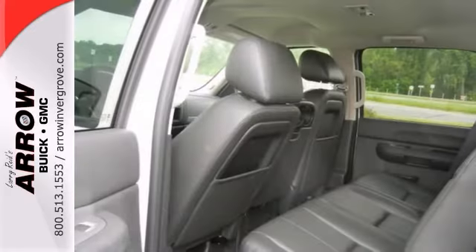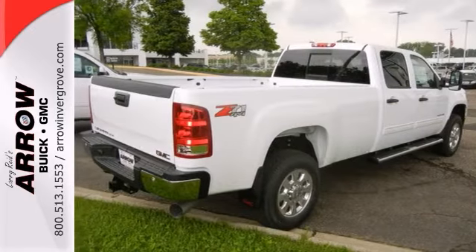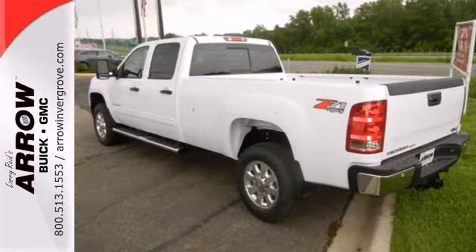Eliminate your worries with an OnStar communication system. You'll also find a multi-function steering wheel, Bluetooth wireless, and dual-zone climate control.